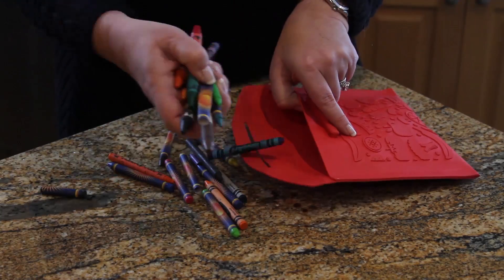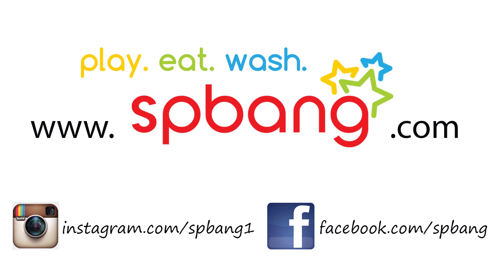Not only are they great for food and snacks, but they are also perfect for families on the go, for crayons or even dog treats. Use them anytime you would use a plastic baggie. Find us on the web at www.spabang.com and interact with us on both our Facebook and Instagram pages.